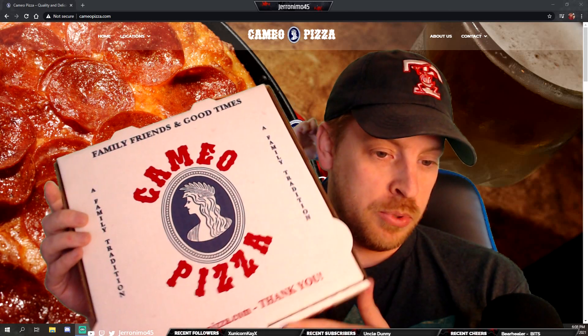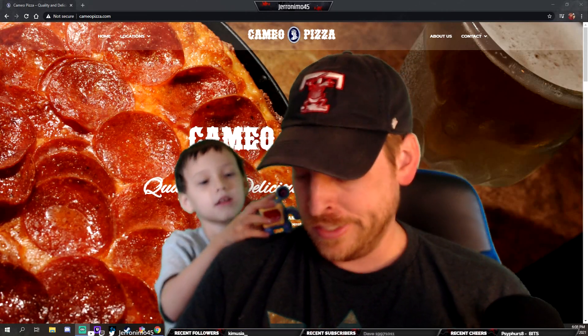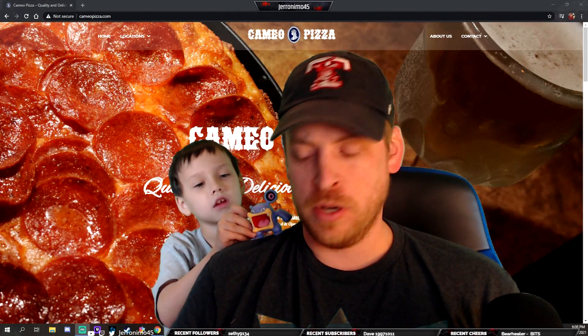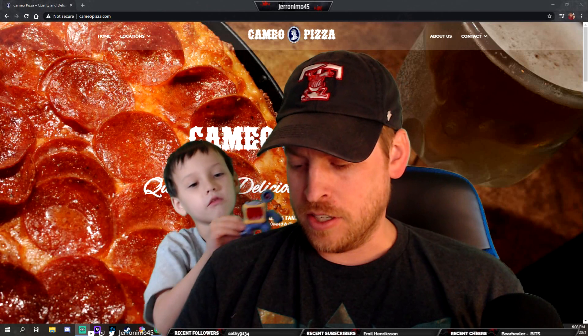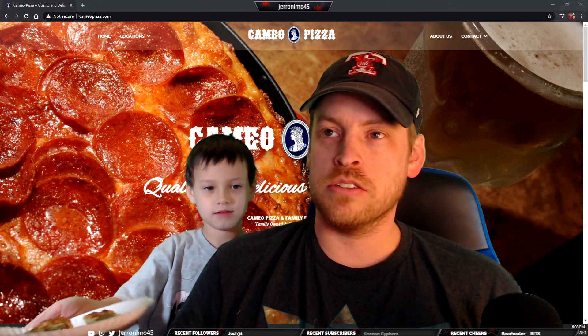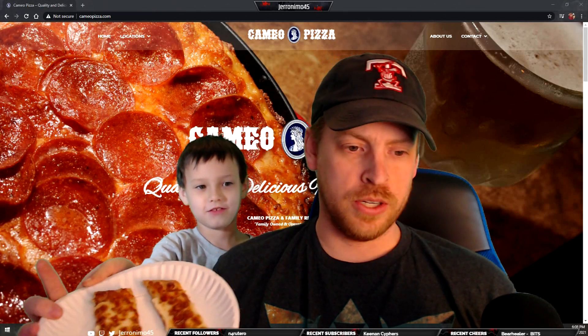This is actually a place I've never had before — my wife's had it before but I've never had it. We got a few pizzas: I got a barbecue chicken pizza, my wife got a chicken ranch something, and Gray got a cheesy bread.